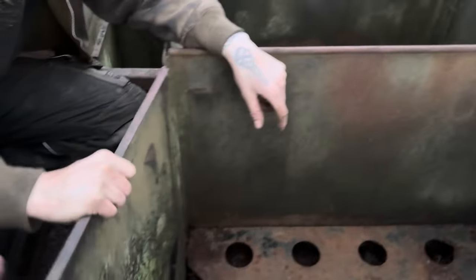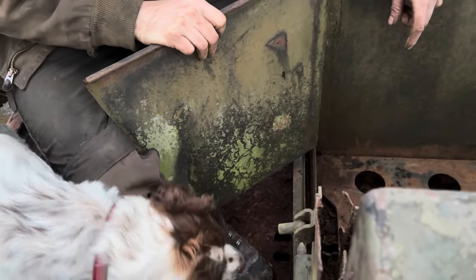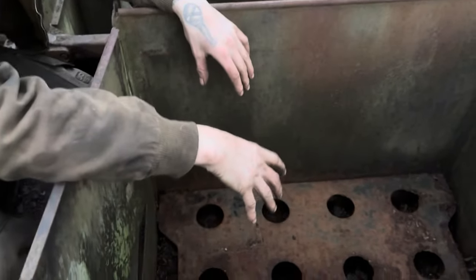This is where all the shelves would be kept in here - you can see where the holes are. Some of the doors still move. Yeah, you can see where the shelves go. I think this would tow a 105.